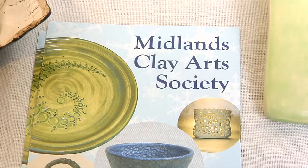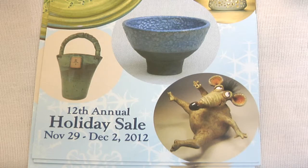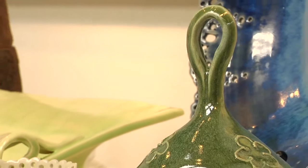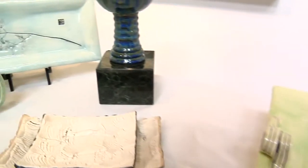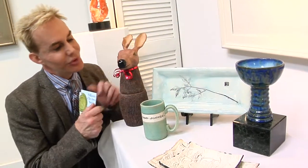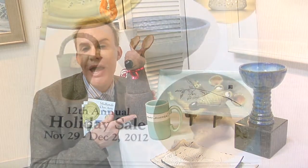Our opening reception will be tonight so all of the artists will be here, and there'll be crowds coming in to see the work and have some refreshments. We're especially excited about the opening night — that's really a lot of fun. 25 South Carolina artists — what better gift than the gift of art? It's only this weekend, the Midlands Clay Art Society, you're not going to want to miss it. Thank you for watching ArtsWatch and from my friend Rudolph, have a good day Columbia.